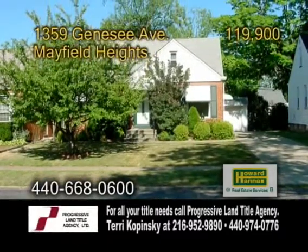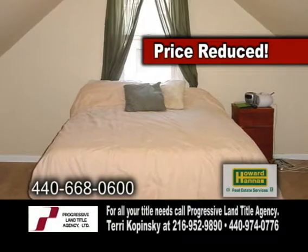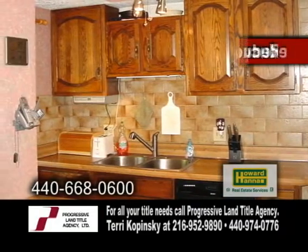At Cape Cod and Mayfield Heights, this home features three bedrooms and one full bath. The kitchen has a ceiling fan and newer appliances.